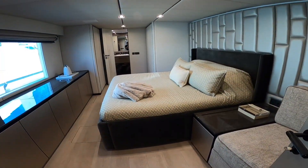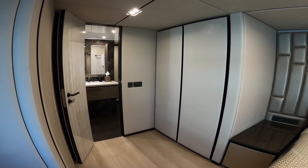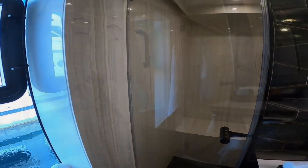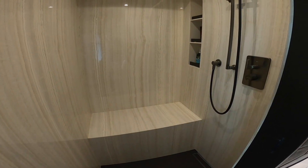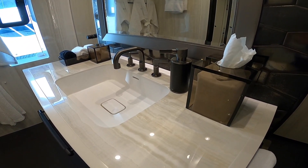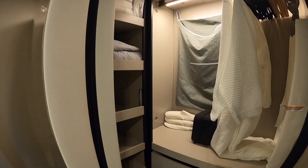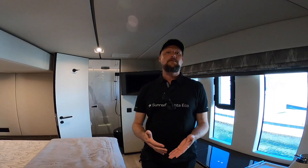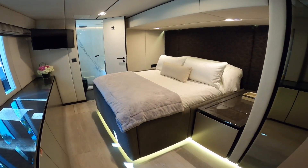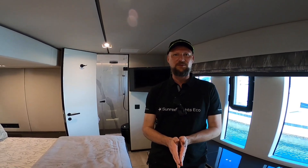Ellen's Dream has a three-cabin layout that includes a very big master suite with a king-size bed, ocean view, a pop-up TV, a nice sofa, plenty of storage space, and a master bathroom that is just so vast. Apart from the master suite, there are also two guest staterooms, again with king-size beds, ocean views, ensuite bathrooms, and plenty of storage space.